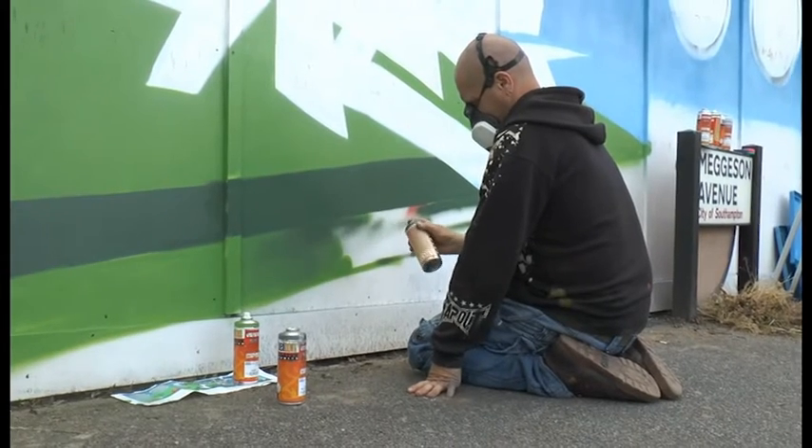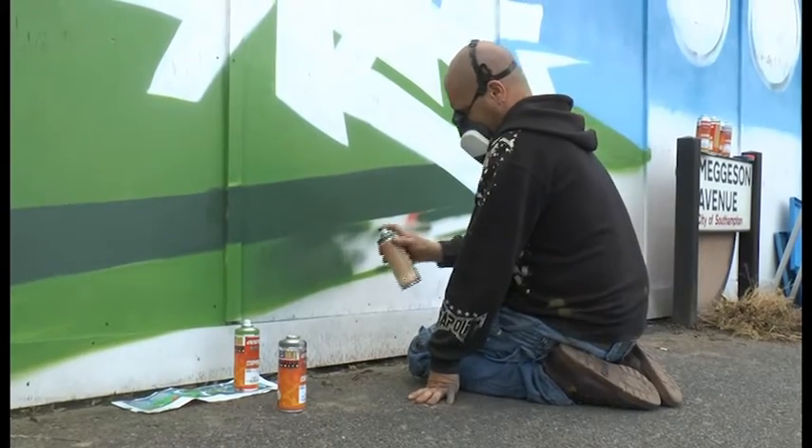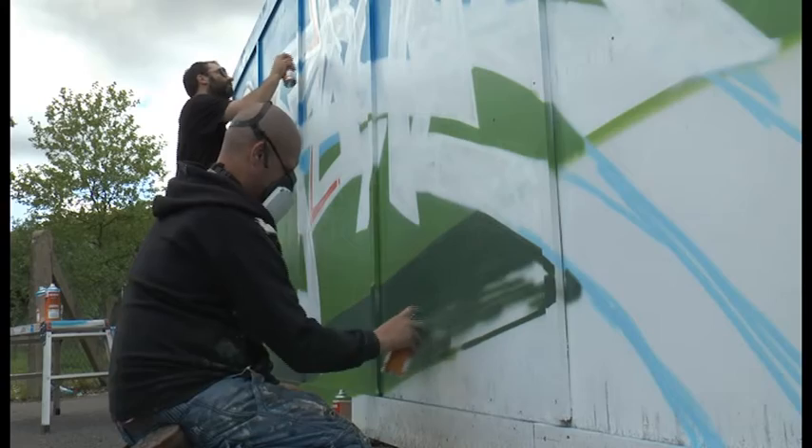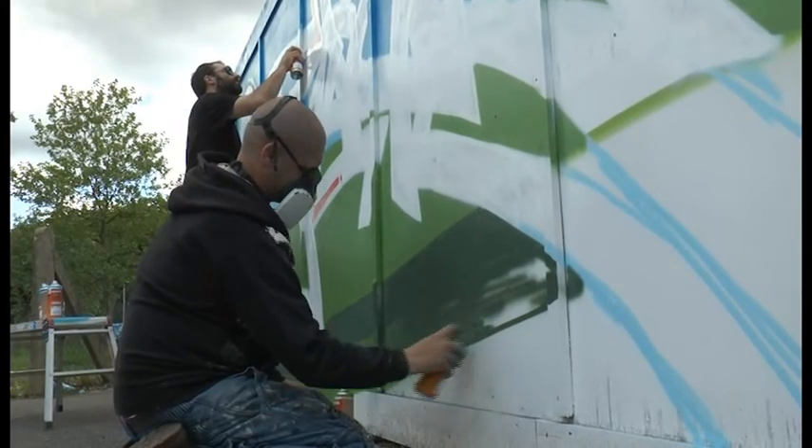And how has the response been so far from passers-by? Well, 99% positive. Only one person didn't like it, said 'why fix something that ain't broken, you like the white wall?' But fair play, each to their own — the majority of people here, yeah, thumbs up, loving what's going on. So that's done the job then, really.